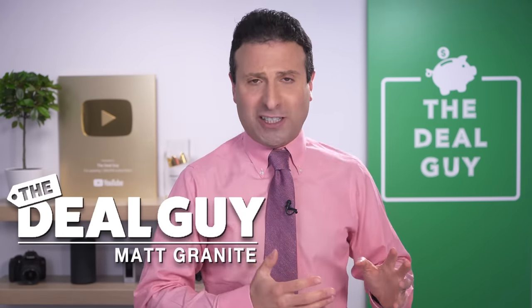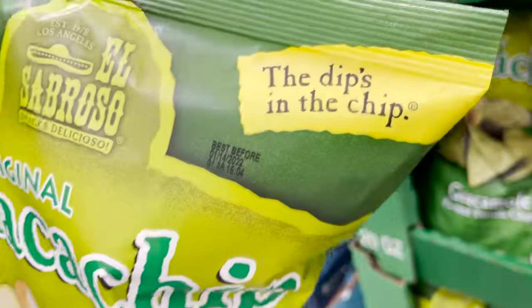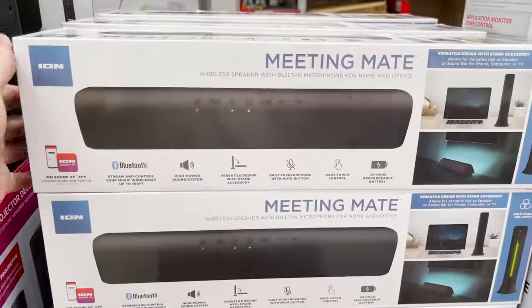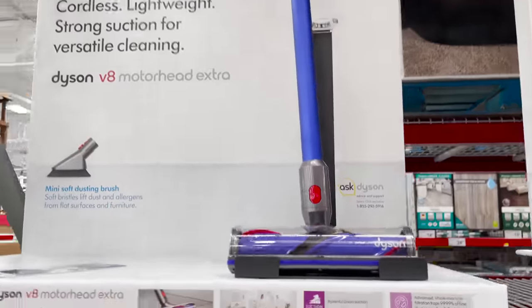Plus food concoctions I've never even heard of in my life that include guac chips where the guac is already in the chip, caramel dippers, and stuffed waffles. On the tech front, I've got sound bars, Shark air purifiers, and Dyson deals you do not want to pass up. This video is not sponsored in any way.